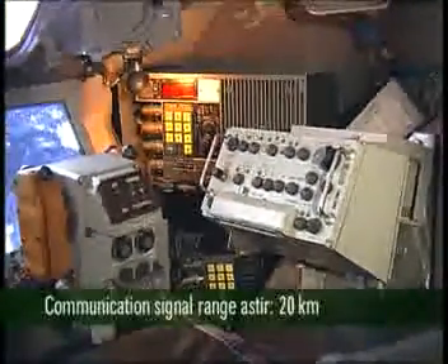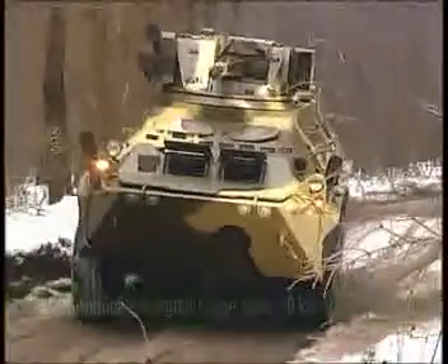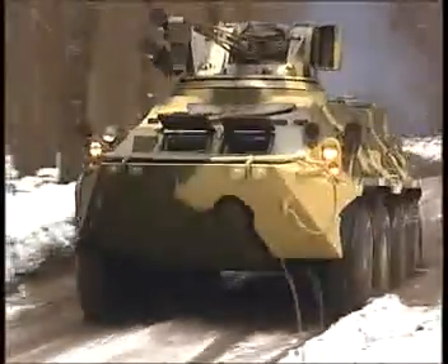Communication signal range on the move is 20 kilometers. The armored hermetical hull ensures protection from firearms and basic effects of mass destruction weapons. The crew compartment is coated with Kevlar for additional protection.